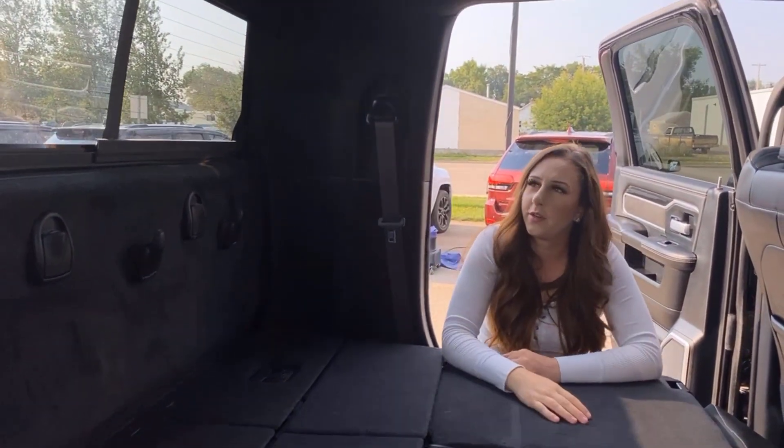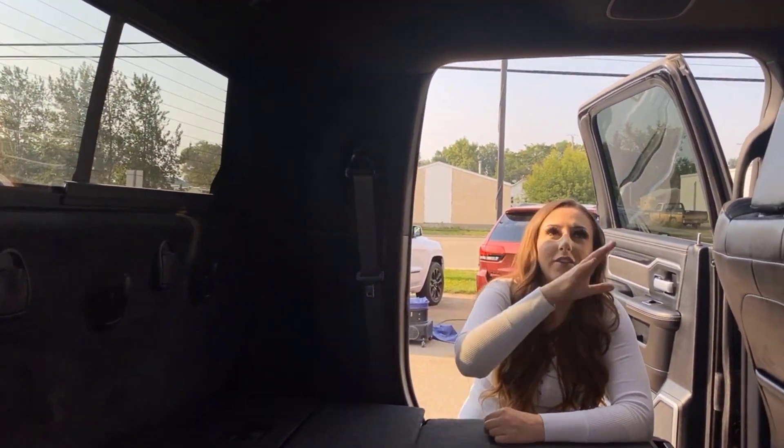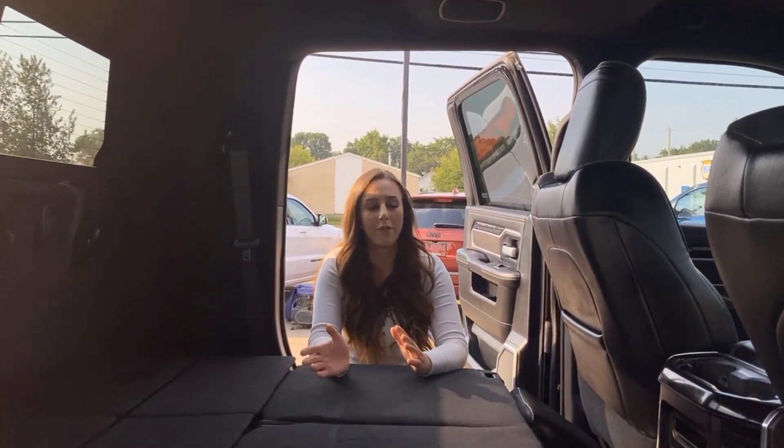You have a rear sliding window in this truck, and that is heated as well. There's interior lighting, a whole bunch of speakers all around, and of course these seats do recline if you want them to.